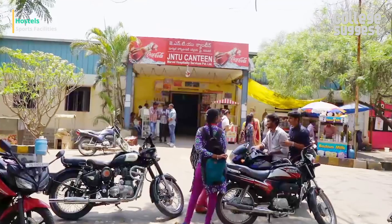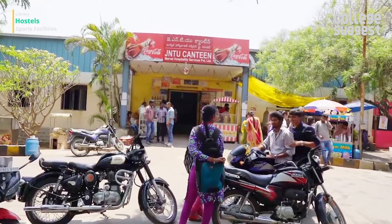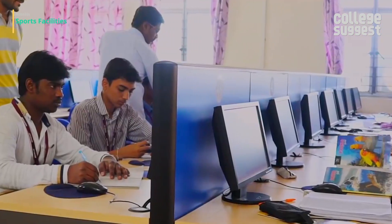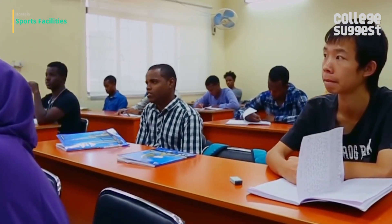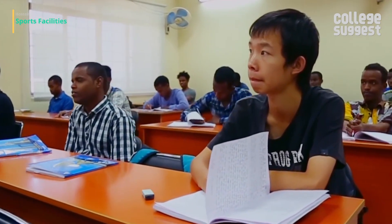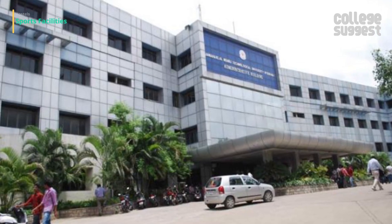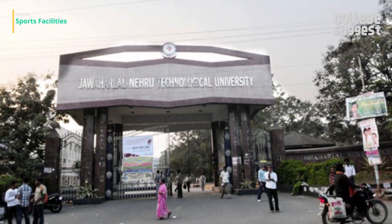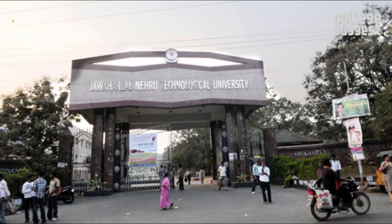The canteens provide hygienic food at reasonable rates to cater to the needs of staff, students and visitors of the university. The university extensively promotes sports and games and encourages students to participate in various events both inside and outside the college. JNTU has facilities for cricket, football, basketball, throw ball, table tennis, badminton, carrom, chess and more.